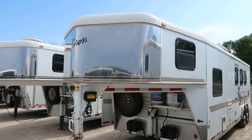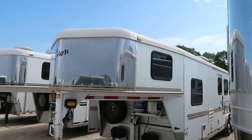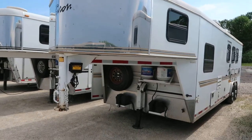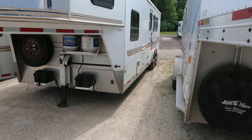Hello folks, it's Phil from Jim's Motors in Cuba, Missouri. What we're looking at here today is a 2004 Bison Aluminosport, 10 foot short wall, 3 horse, 8 wide with mangers.